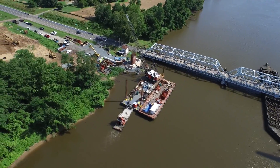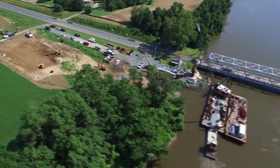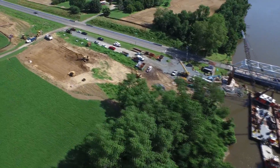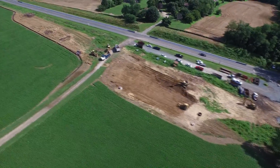Looking from the side, here's a better shot of pier 1 under construction, with the topsoil being stripped for construction of the sediment trap and the future stormwater management pond.